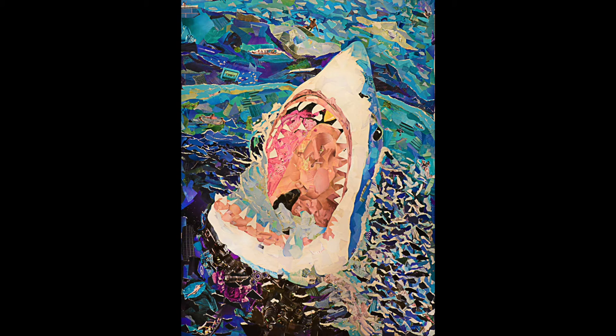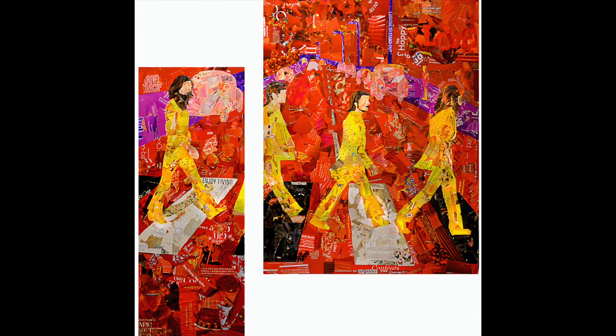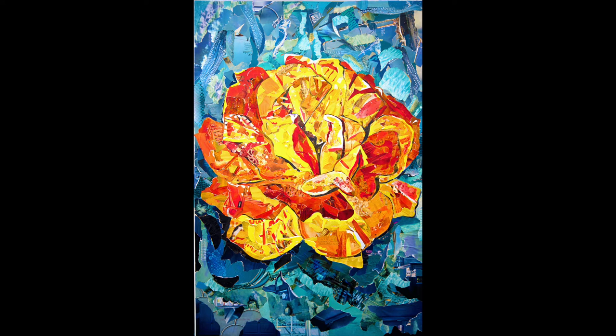I make my art using recycled magazines, glue sticks, and scissors, and sometimes exacto knives. I also am not scared to just rip the paper with my hands. I use all kinds of magazines. My studio is a mess with torn up National Geographic, Time Magazine, Rolling Stone, Slam, Veranda, Architecture Digest. These are just a few of my favorites, but all my friends and family give me their magazines that would otherwise just sit in their bathrooms.